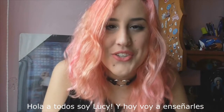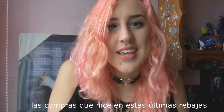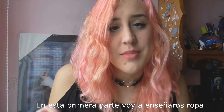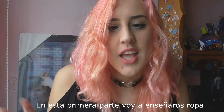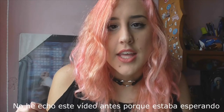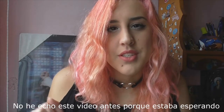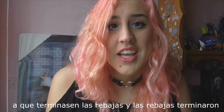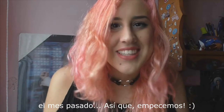Hi everybody, it's Lucy and today I'm going to show you the things that I bought on last sales. I'm going to divide this video into parts — in this video I'm going to show you clothes and the try-on, and in the second part I will show you makeup and beauty products. I didn't do this video before because I was waiting for the end of the sales, and the sales finished last month. Let's get started!